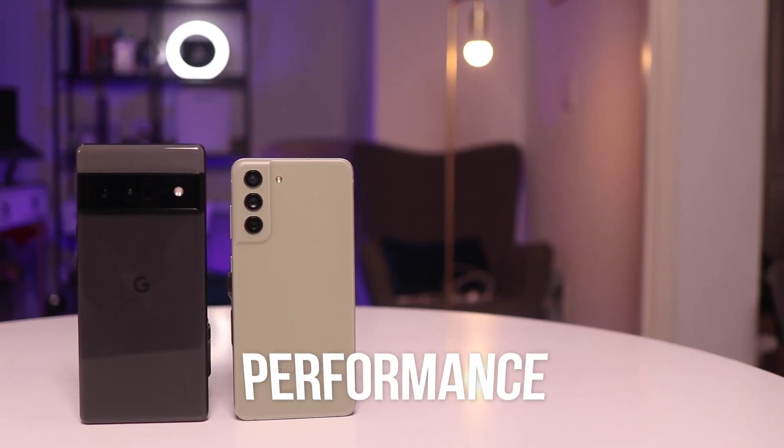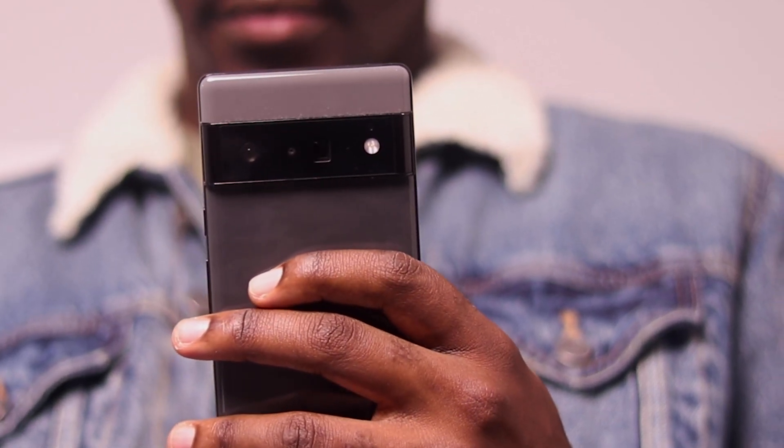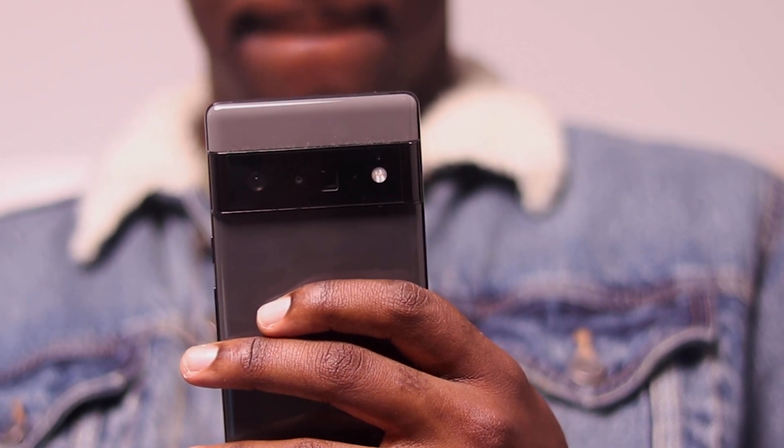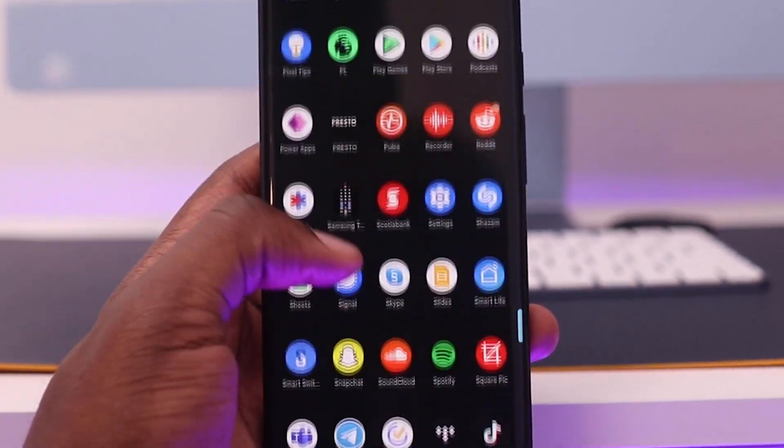When it comes to performance, January hasn't been the best month for Pixel devices or Google in general. A lot of people have said the Pixel 6 is buggy and inconsistent. I'm not going to invalidate anyone's experience, but I personally haven't experienced that at all. My Pixel 6 Pro has been great for the better part of the months since I started using it. I haven't had issues with adaptive brightness or system failures that others have reported. The January update definitely improved performance on the Pixel 6 and 6 Pro.